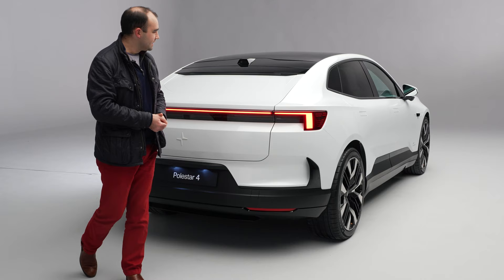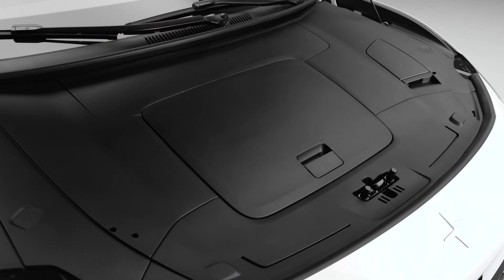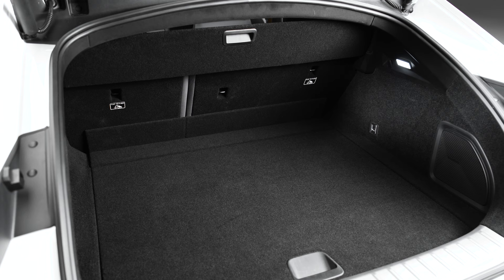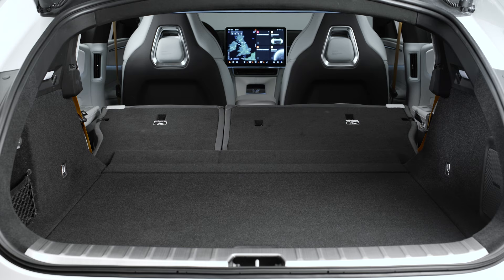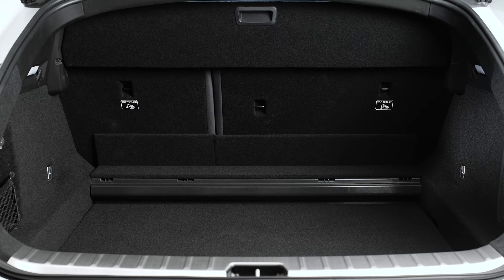You'll get a better understanding of why there's no rear window when you're in the back seats. Under the bonnet there's a small space suitable for storing your charging cables, but things get much larger in the boot. There's 526 litres of space, which expands to 1,536 litres, and because there's no rear window you can load items right to the roof — it's like a small, very boutique-y van back there.